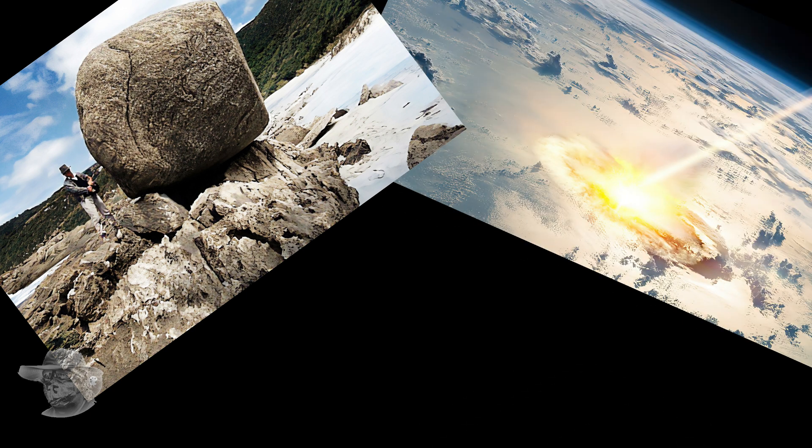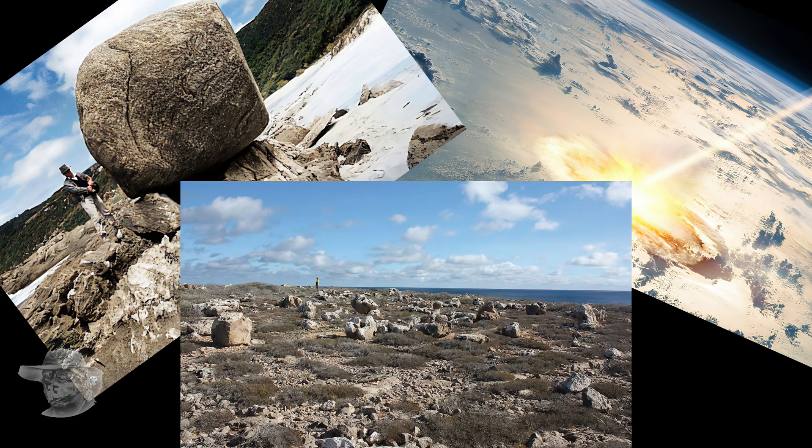Greetings and salutations GeoNerds! So what's this great big 40-ton granite boulder sitting on top of a piece of reef got to do with a comet coming in and smacking into the ocean? And these great big pieces of reef, 20 metres up and 200 metres inland? Hang around, we'll find out together!